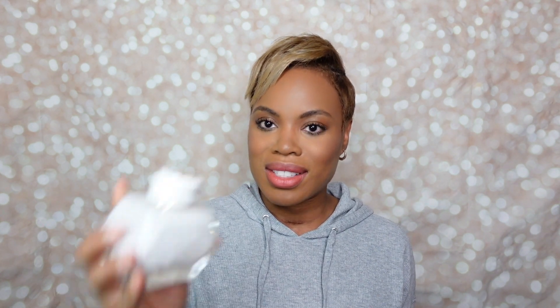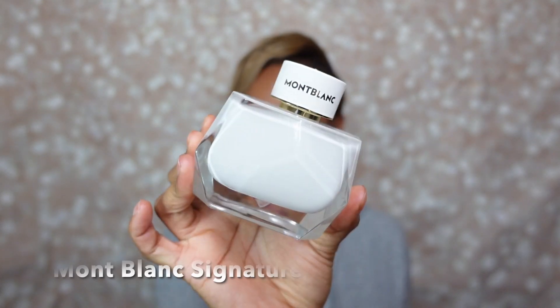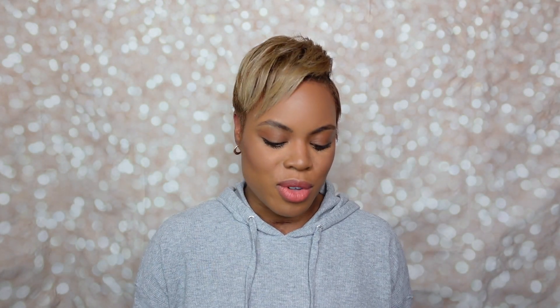Next up, fragrance of the day! You saw me do a whole video on this scent, so you know it's real. This is my first ever blind buy — the Mont Blanc Signature scent. I'll link the video for you all to check out. Basically, I smell like vanilla cream and clementine right now, so I feel happy, luscious, and yummy. Mont Blanc Signature.